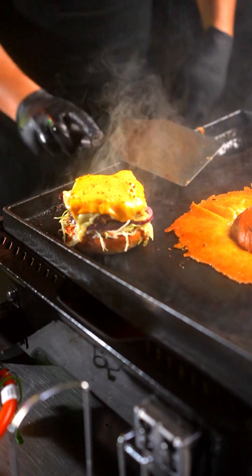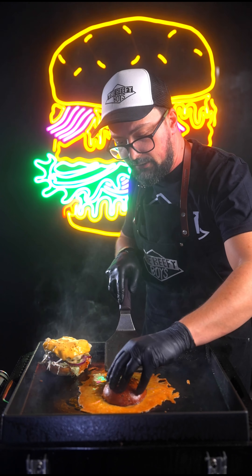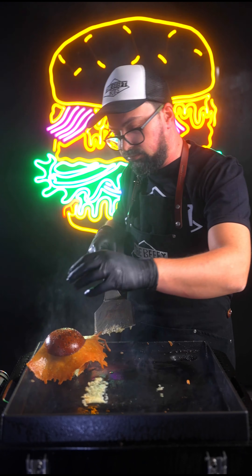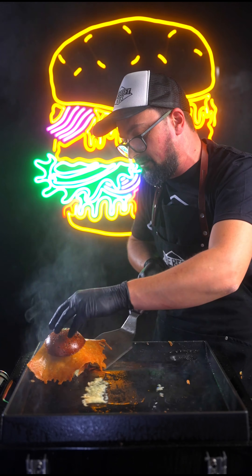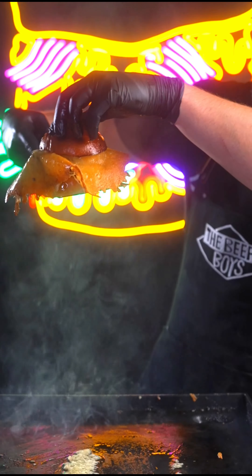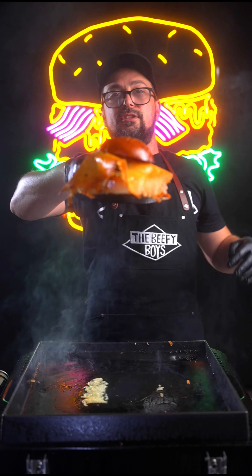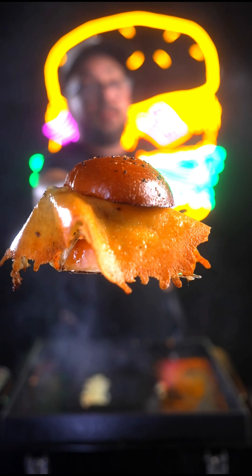We're going to get the base of our burger and put it all together. Right, here we go. Look at that — what an absolute monster. That's the perfect Cheese Skirt burger.